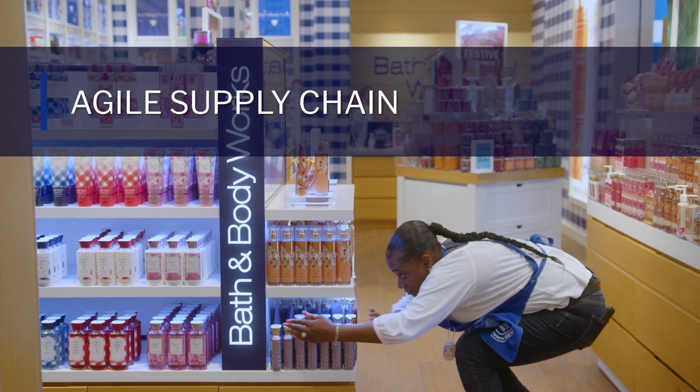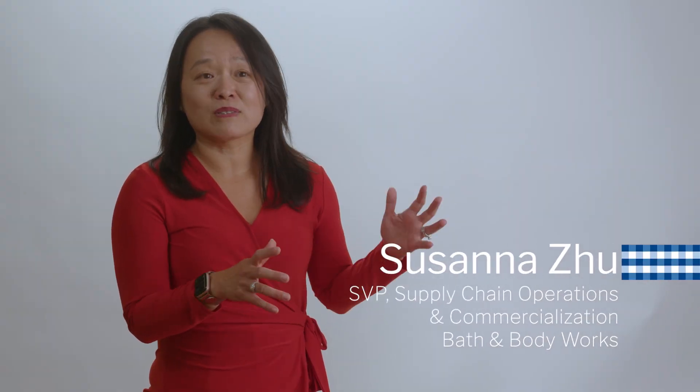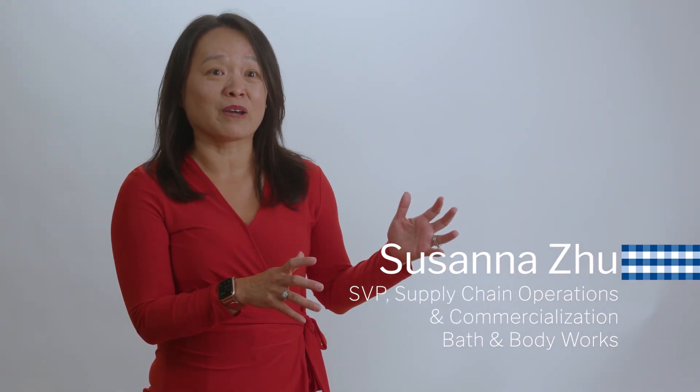Given the close proximity, we are able to shrink our supply chain from thousands of miles before the Beauty Park to less than five miles today.